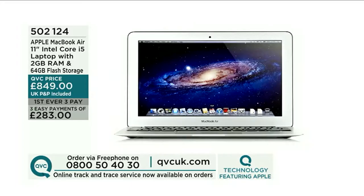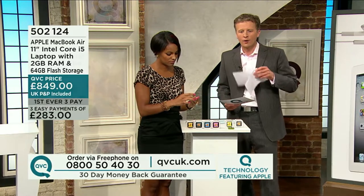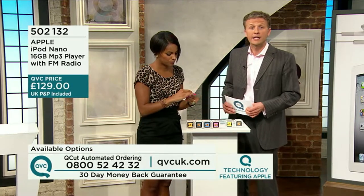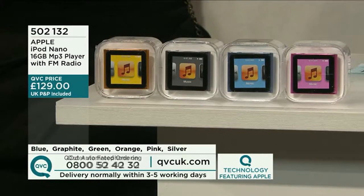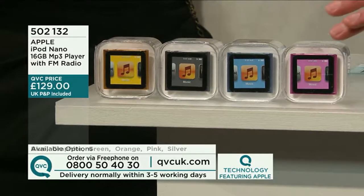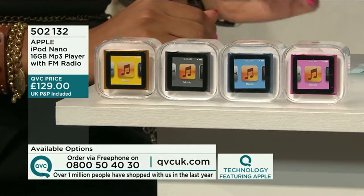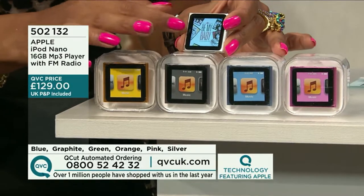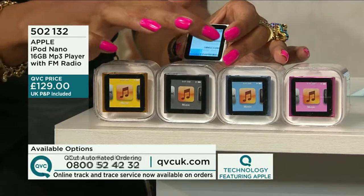Item 502124 — the Apple MacBook Air 11-inch Intel Core i5 laptop with 2GB of RAM and so much more. Do take advantage of those easy payments. It is compact and very discreet in size, yet it delivers and offers so much. It is the Apple iPod Nano, 16GB MP3 player with FM radio.